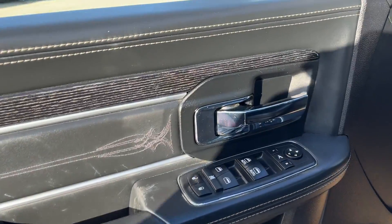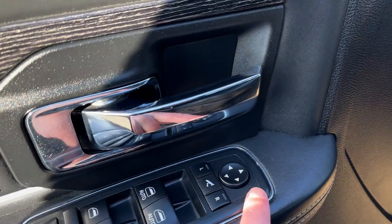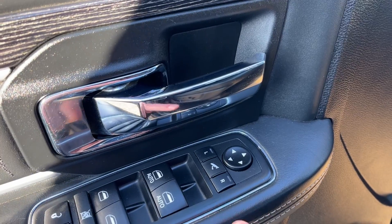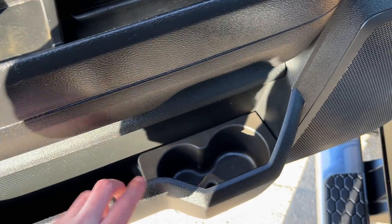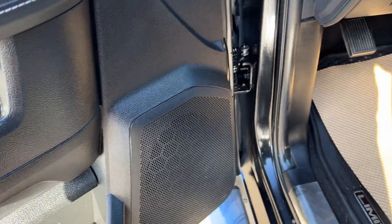Starting off at the front of our vehicle we have a chrome finish door handle, power folding mirrors, power windows and power locks, storage throughout the door with two cup holders in the bottom and our speaker.